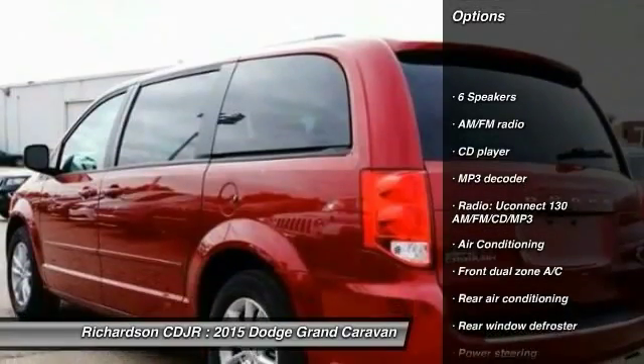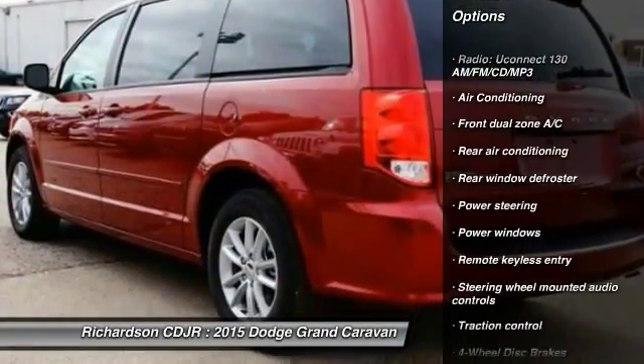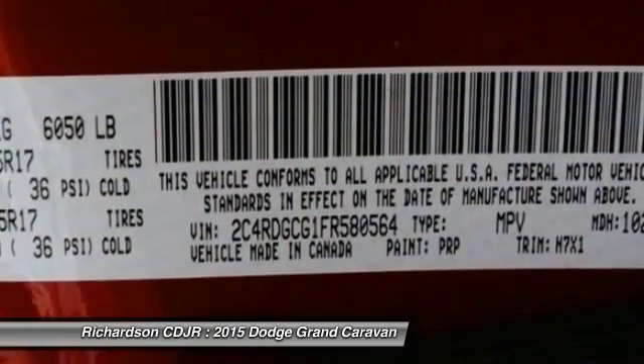Traction control, dual airbags, alloy wheels, power steering, air conditioning, four-wheel disc brakes, electronic stability control, power windows, trip computer, rear window defroster.